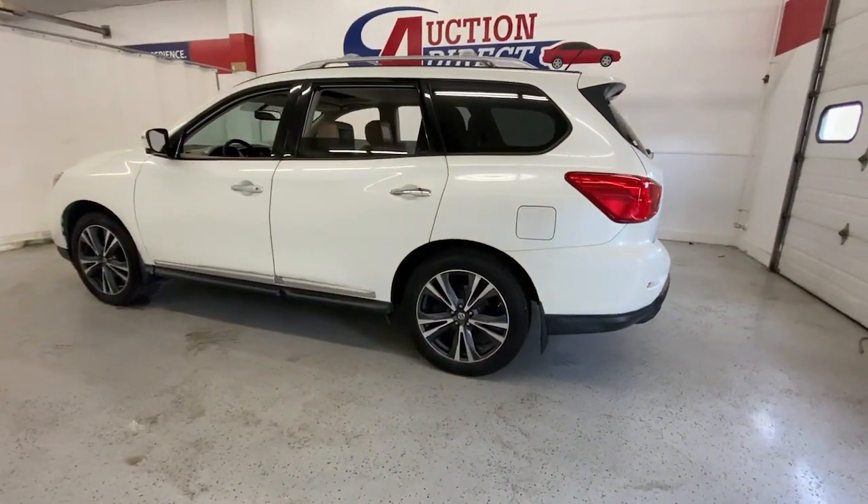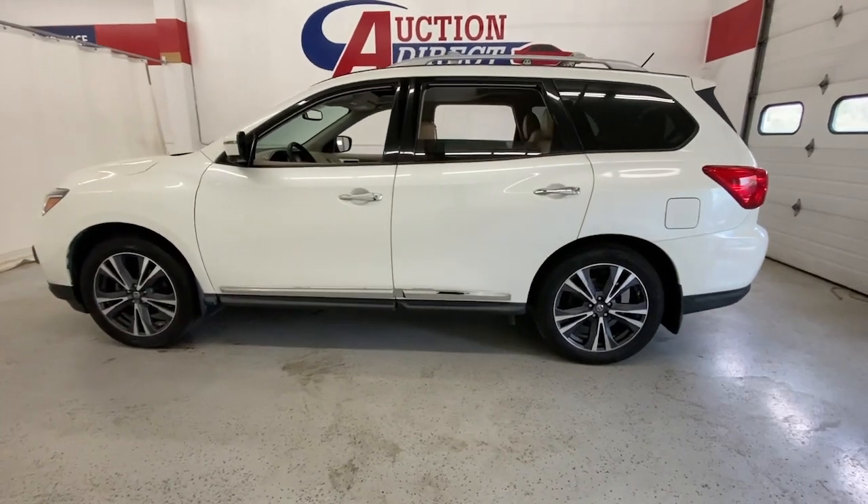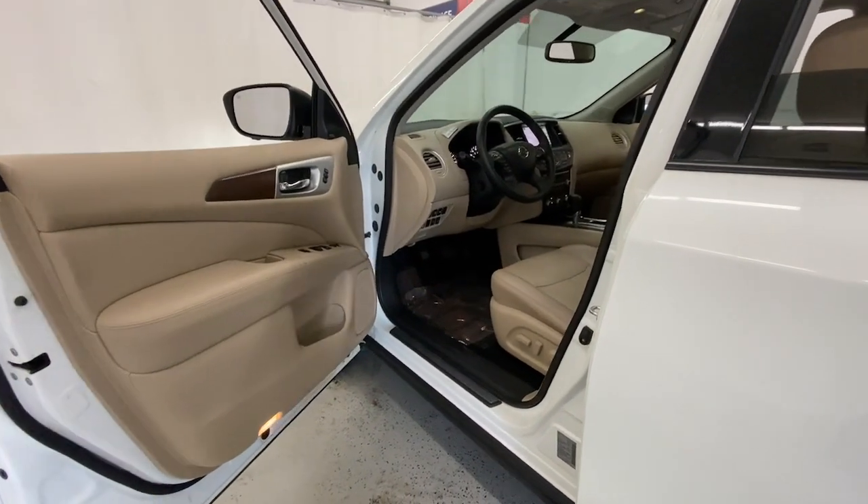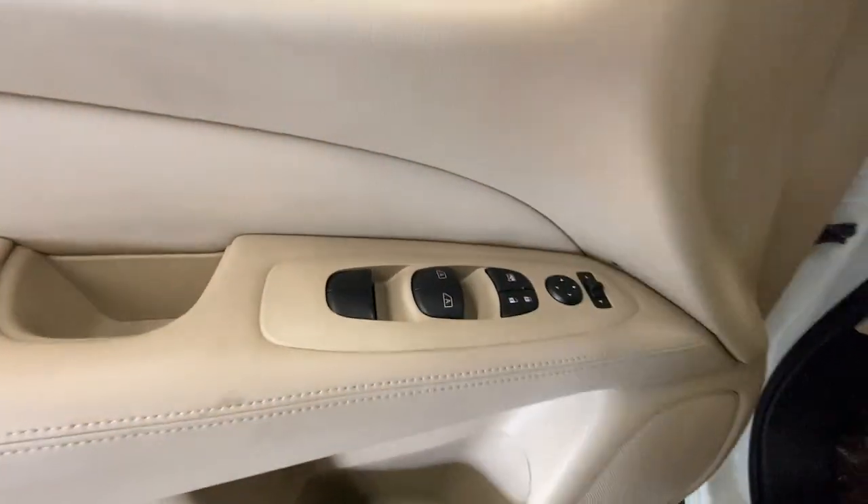Flexible seating and standard driver assist safety features give you the convenience and confidence to enjoy every adventure. These are just some of the great options this vehicle comes with.